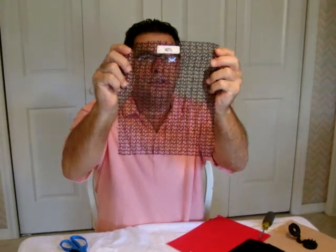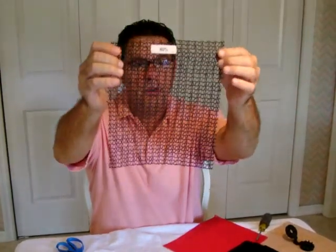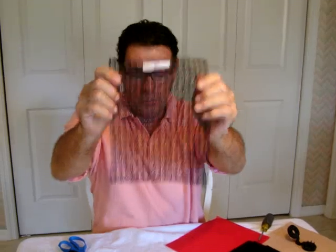I wanted to show you some different grades, percentage grades of the knitted shade cloth. This one here is a 40% knitted shade cloth — as you see, how much light it will let through. The next one was a 50% shade cloth, look at that one.